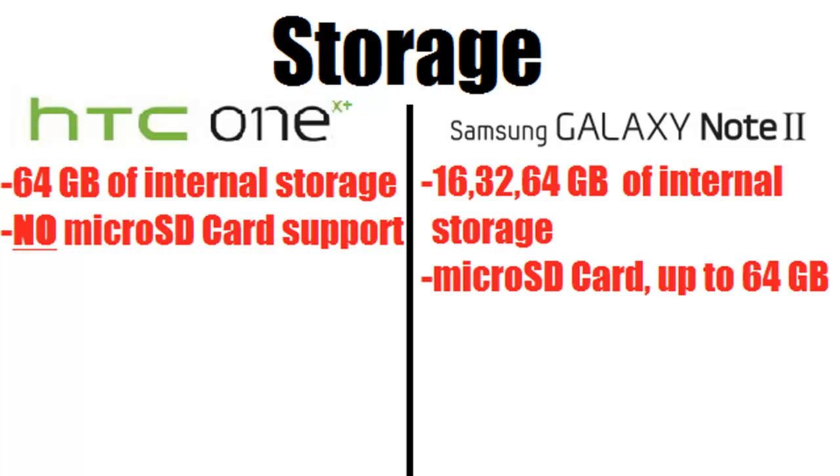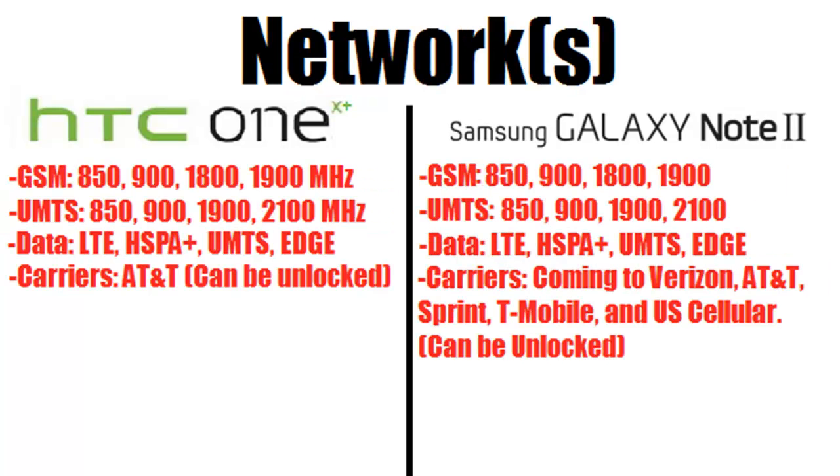Next are the networks. The HTC One X Plus has GSM 850/900/1800/1900 MHz, UMTS 850/900/1900/2100 MHz, with LTE, HSPA+, UMTS, and Edge data. The carrier is AT&T but it can also be unlocked. The Galaxy Note 2 has the same bands but will be available on Verizon, AT&T, Sprint, T-Mobile, and U.S. Cellular, giving you many more carrier options. Both can also be purchased in international factory-unlocked versions.